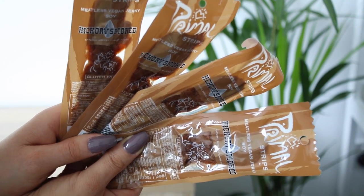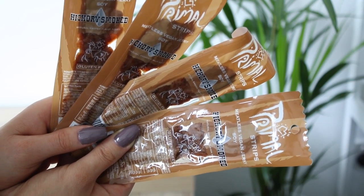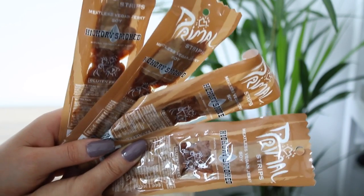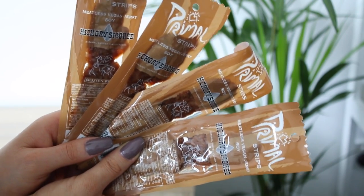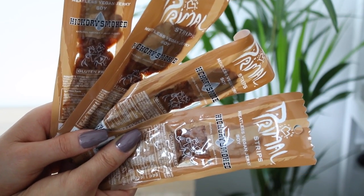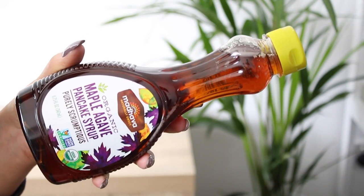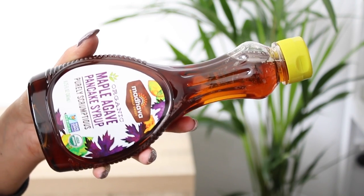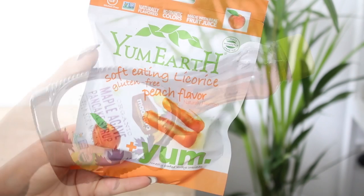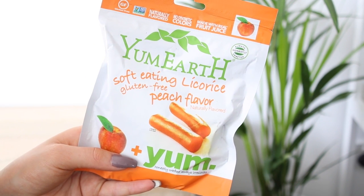Next I bought the Primal Strips — meatless vegan jerky, soy hickory smoked strips. They're made out of soy and are so good, basically vegan beef jerky. If you haven't tried these, you have to. They come in a huge range of flavors; the hickory smoked is my favorite and I actually bought a box of 40 because I love them that much — they're quite hard to find here in Australia. Next I have Madhava Naturally Sweet organic maple agave pancake syrup, which I've wanted to try for so long. And last but not least, Yum Earth soft eating licorice — gluten-free, in peach flavor, which I'm so excited to try.